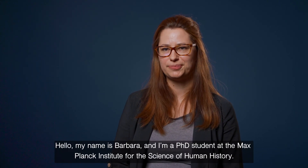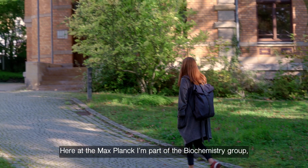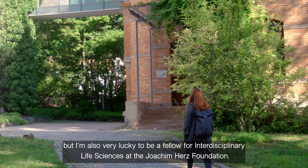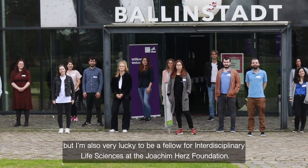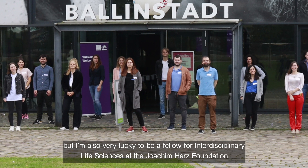Hello, my name is Barbara and I'm a PhD student at the Max Planck Institute for the Science of Human History. Here at the Max Planck, I'm part of the Biochemistry Group, but I'm also very lucky to be a Fellow for Interdisciplinary Life Sciences at the Joachim Herz Foundation.